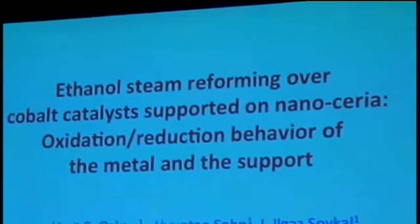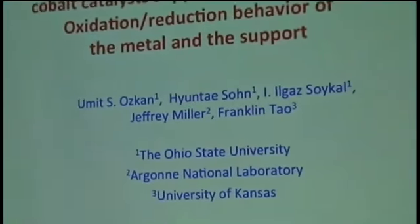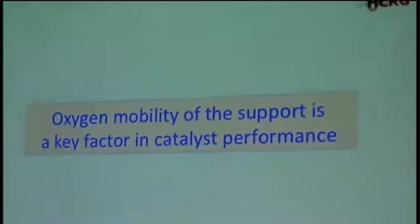I'm going to focus on ethanol steam reforming over cobalt catalysts supported on nanotheria, and I will focus on the oxidation-reduction behavior of the metal and the support. What we have seen over the years is that oxygen mobility of the support is a key factor in the catalytic performance.